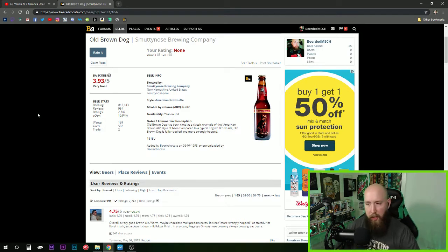The ABV is 6.7%. When I was looking this up on Beer Advocate, the first result was a 'Very Old Brown Dog,' which I'd never heard of. Apparently it's a variation of this one but with a higher alcohol content of 11% ABV. I'm not sure where I can find that, but it would be pretty cool to check it out someday.